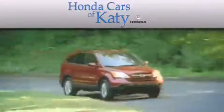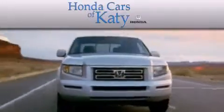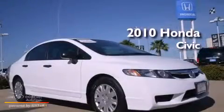Another fine vehicle offered by Honda Cars of Katy — this is a 2010 Honda Civic.